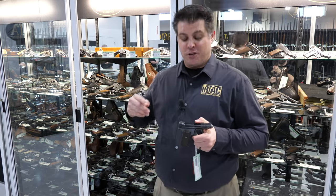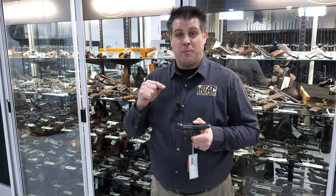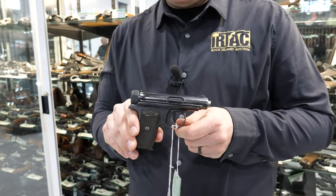Hey, welcome back firearms friends! Here are some things coming up on Day 4 in our sporting and collector auctions, February 14th through 17th. Tomorrow is the last day you can get your eyes and hands on these pieces.